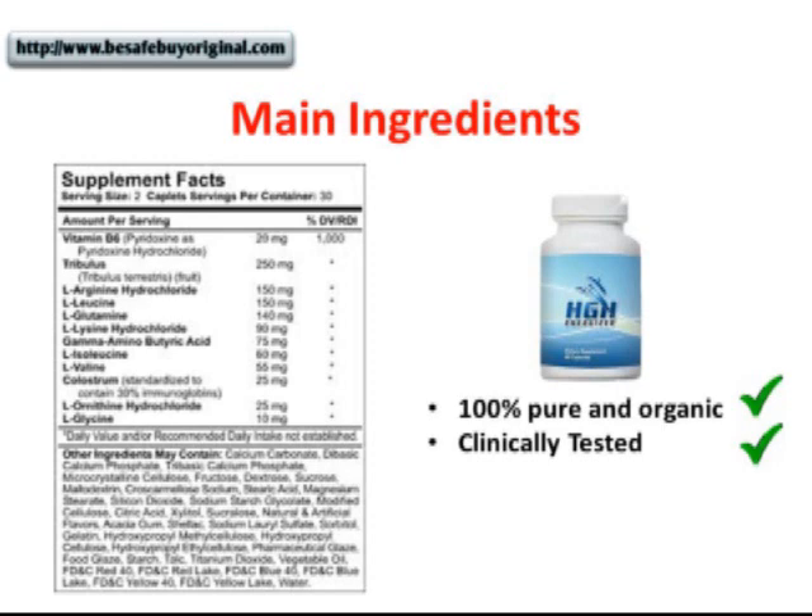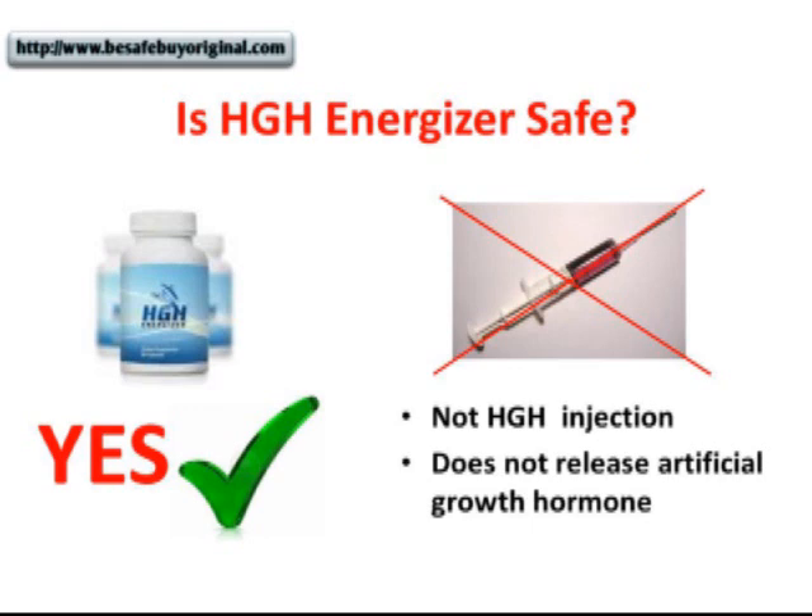One of the most important questions when it comes to supplements is: is it safe? And the answer is yes, HGH Energizer is safe. It is a stimulant — it stimulates your body to produce its own HGH. Unlike HGH injections, it does not release artificial growth hormones, which in most cases can cause harmful and dangerous side effects. However, according to the manufacturer, if you're pregnant, nursing, have kidney disease, or are currently taking any medication, they recommend that you first consult your physician before taking it.